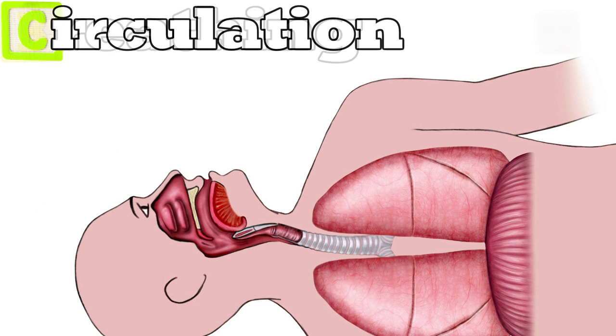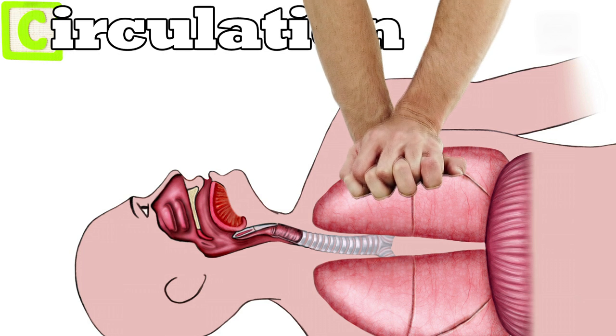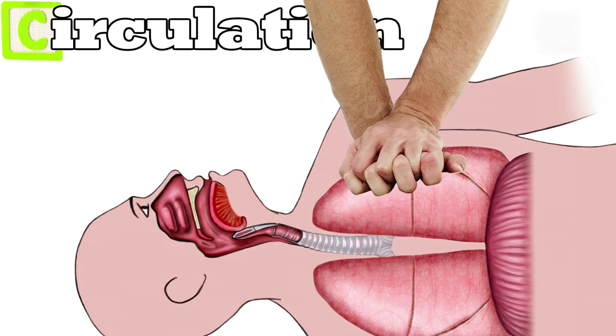The next step is C for circulation. Through compressing the chest, the rescuer hopes to provide circulation of oxygen through the body. The combination of these techniques has saved countless lives.